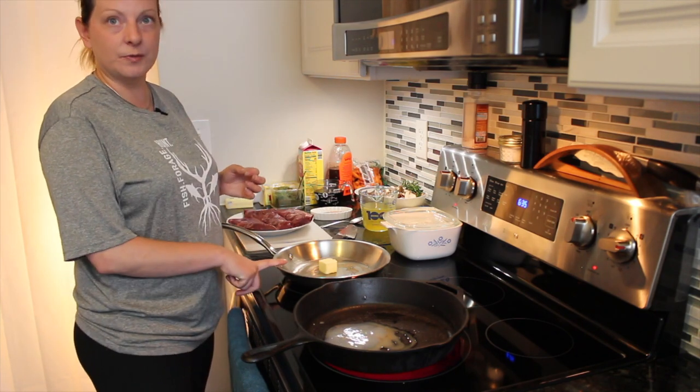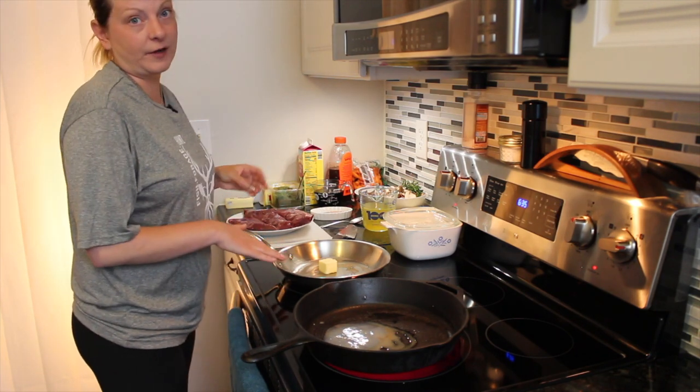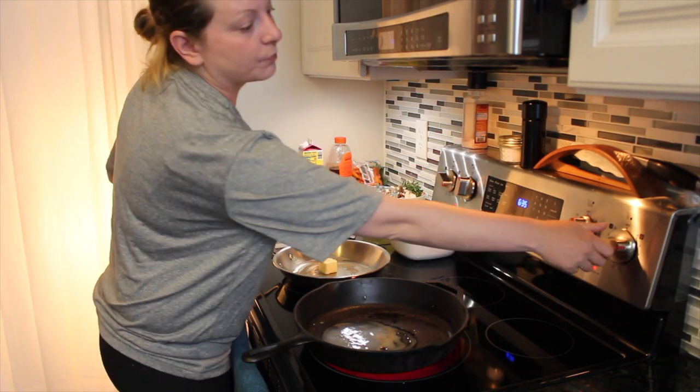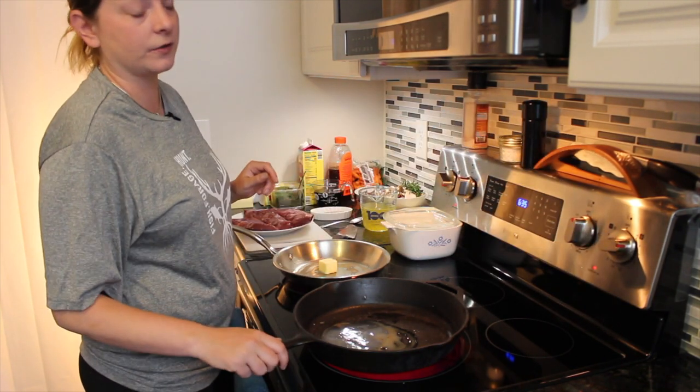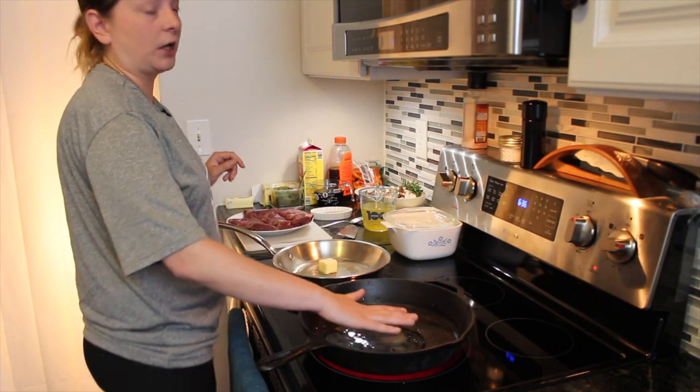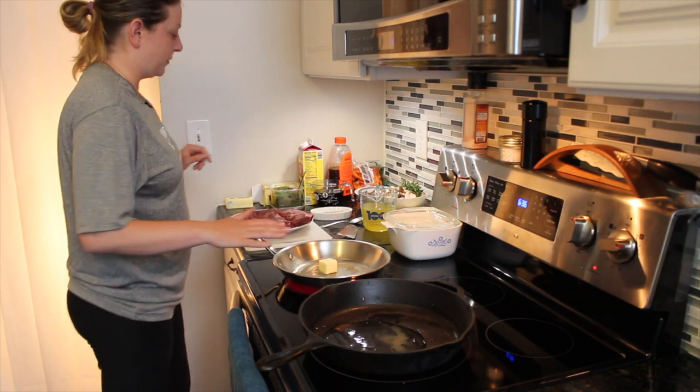Bacon makes everything better — let's just face it. This is the pan for the mushrooms. We also have a little bit of bacon fat and some butter and we're going to get this warmed up on a lower temperature, probably about six on the electric stove. We're going to get the venison pan almost to the smoking point, while the mushroom pan just warms up until everything is melted.